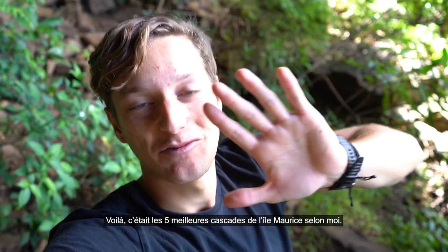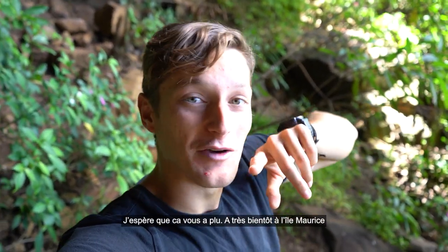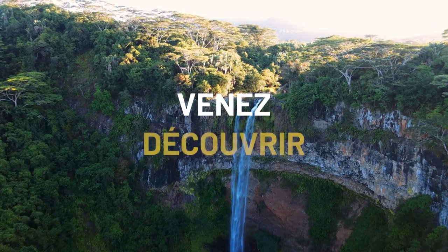And there we go — the 5 best waterfalls in Mauritius in my opinion. I really hope you enjoyed the video and hopefully we will see you soon in Mauritius.